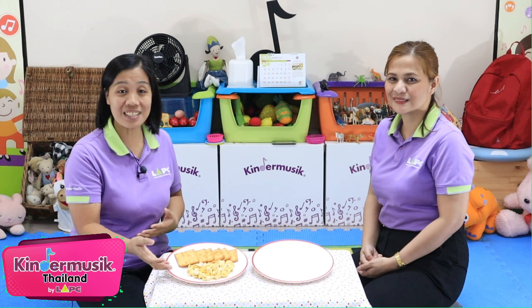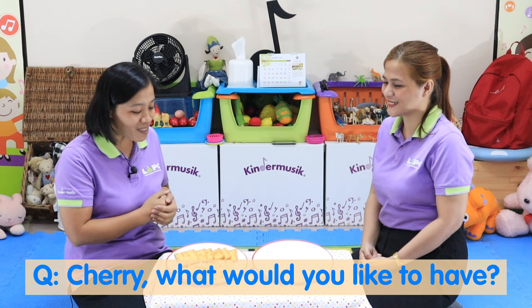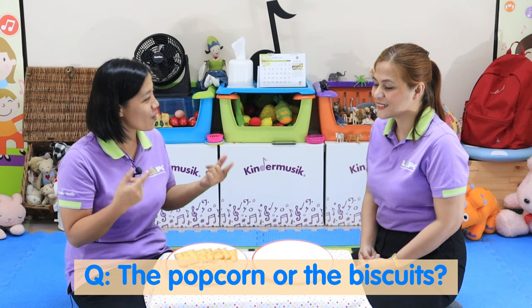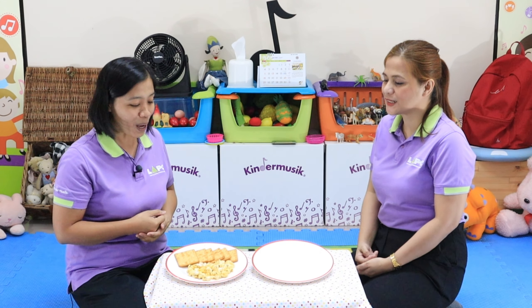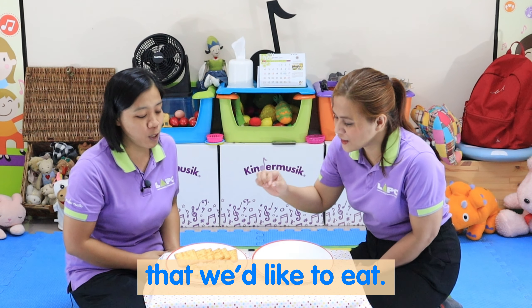We have some popcorn and biscuits. So if your child wants to have some snacks — Jerry, what would you like to have, the popcorn or the biscuits? Popcorn! Okay, how many popcorn? Let's count the popcorn that we'd like to eat.